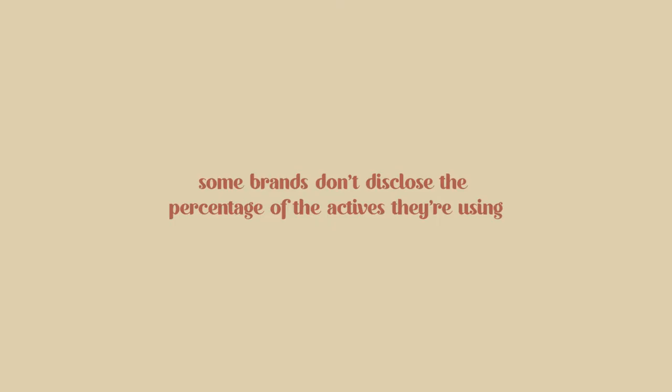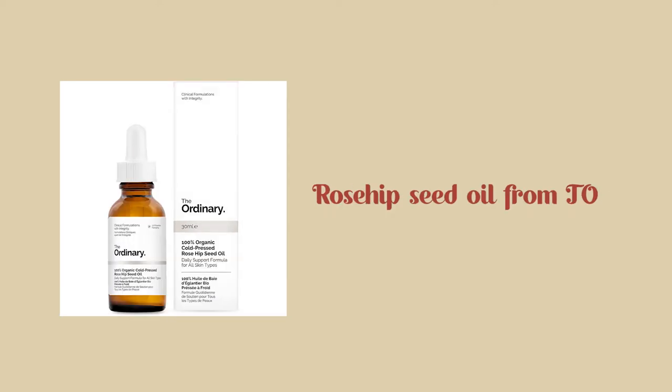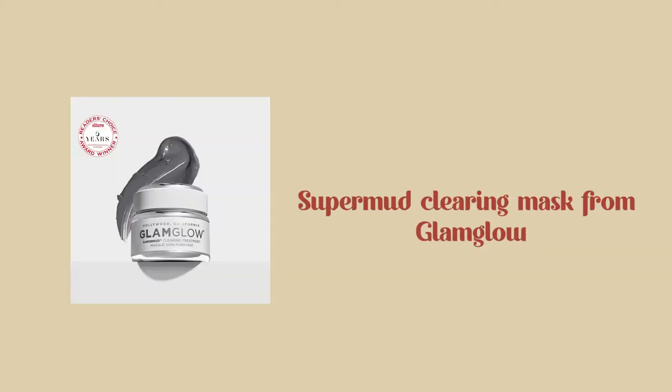There's a lot of brands that don't disclose how much of certain acids and certain essential oils their products use, and that can be very damaging, because especially if you're new to the skincare world and you're just creating your skincare routine, obviously you don't know what's the right amount of acids and you can't even look and see for yourself. The four products I want to mention today are the niacinamide, or B3, and zinc from The Ordinary, the rosehip seed oil from The Ordinary, the tea tree oil from The Body Shop, and the Super Mud GlamGlow mask.